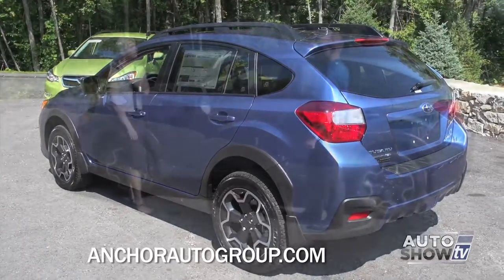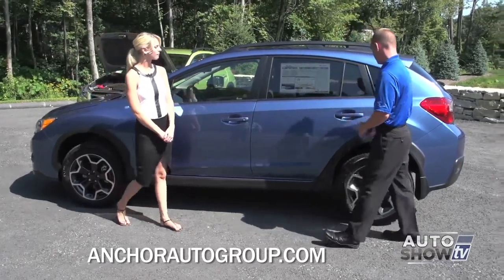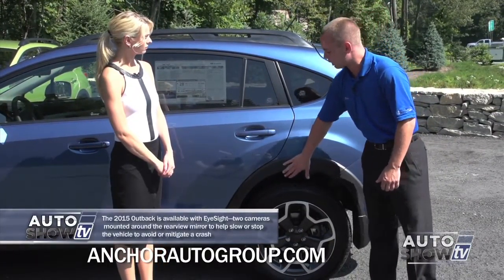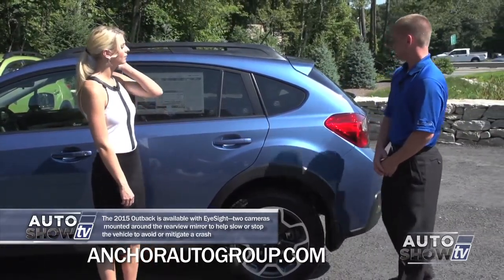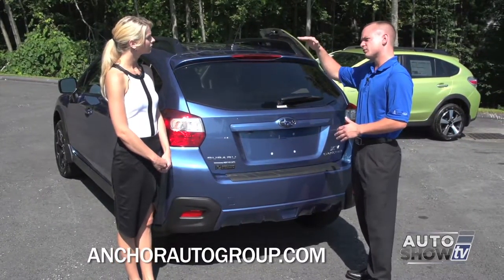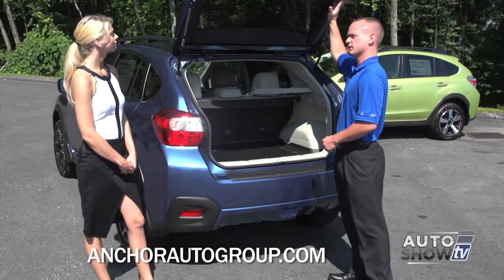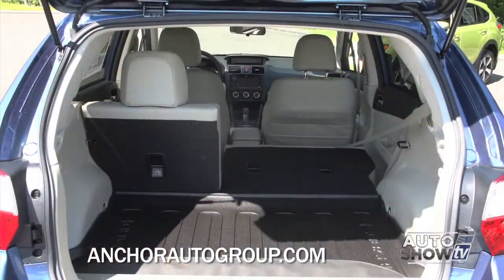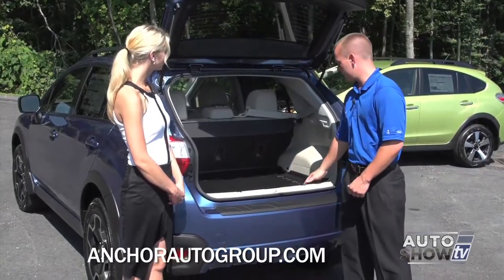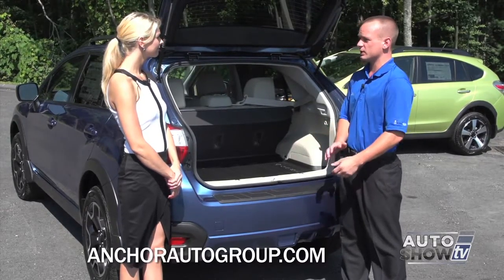The roof rails are standard on all Crosstrek models and help for cargo, ski racks, bike racks, and things like that. Moving to the back, there's nice trim that also makes it rugged against rocks that kick up on the highway. The hatchback is really cool — it opens up nice and tall to give you a lot of clearance, so people in the 6-foot range won't hit their head. In the back, you have plenty of cargo space, the seats fold down in a 60-40 split, and you have a nice cargo cover that hides everything in the back. You also have a nice tray — great for snowboarding gear or anything you can take out and hose down when dirty. Safety-wise, there are airbags in the front, the seats, the side pillars, and rear pillar airbags, giving this car a top safety pick plus rating for rollover, side, rear, and front collision.